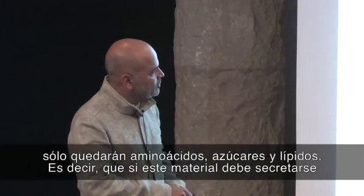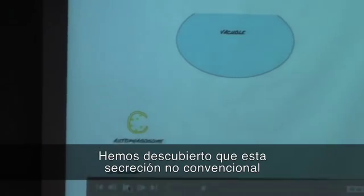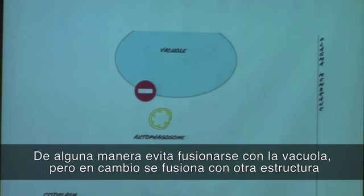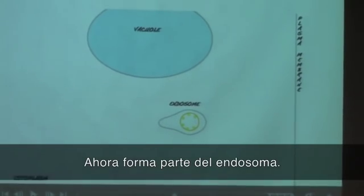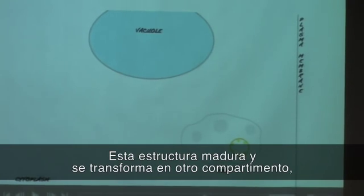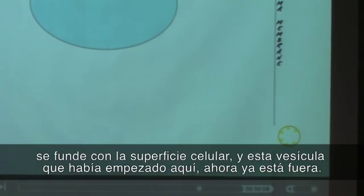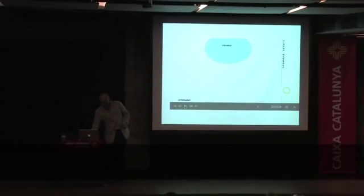So if this material is to be secreted, it makes no sense for it to go into the vacuole, because everything will be chewed up. This unconventional secretion also uses the same structure called the autophagosome, but the autophagosome never fuses with the vacuole. It somehow evades fusion with the vacuole and instead fuses with another structure called an endosome. It has become part of the endosome, which then matures into a compartment called a multivesicular body, because it has many vesicles. This structure fuses with the cell surface, and the vesicle is now outside. When the membrane containing this cargo is outside, the membrane breaks and the cargo is released.